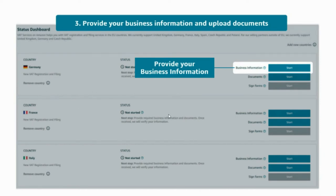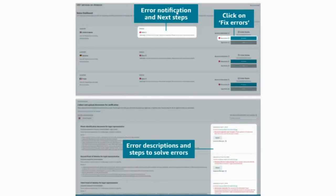On your status dashboard, you will be able to proceed with the next steps. Click on the 'Start' button next to business information. You will be routed to the online form where you will fill in all the necessary information. Once you have completed the business information, click on the 'Start' button next to documents. You will be routed to the collect and upload documents for verification page. In case of an error, you will see an error notification on your status dashboard. You can click on 'Fix errors' where you will find the description of the error and the steps you will need to take to solve it. You will also receive an email notification and be shown a description of the error in Seller Central.